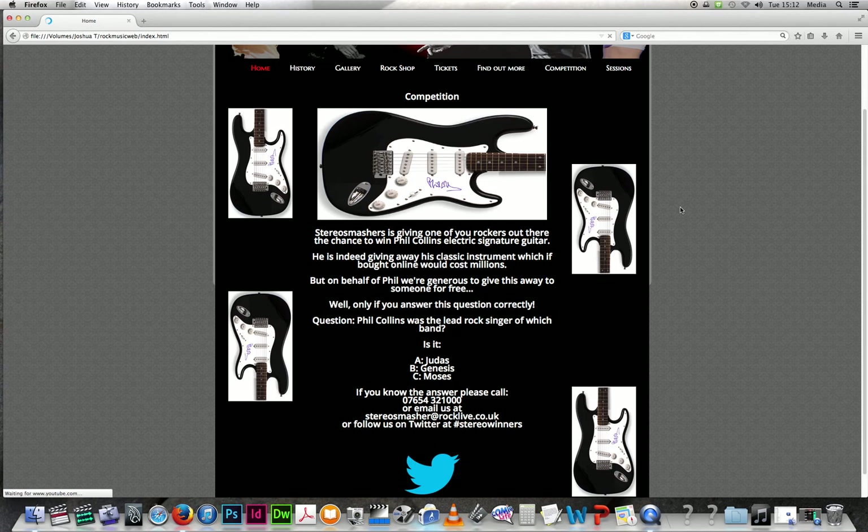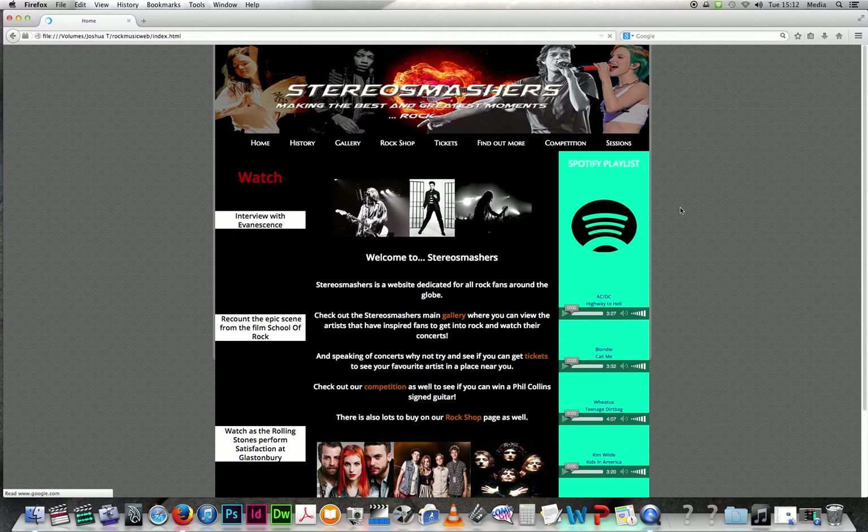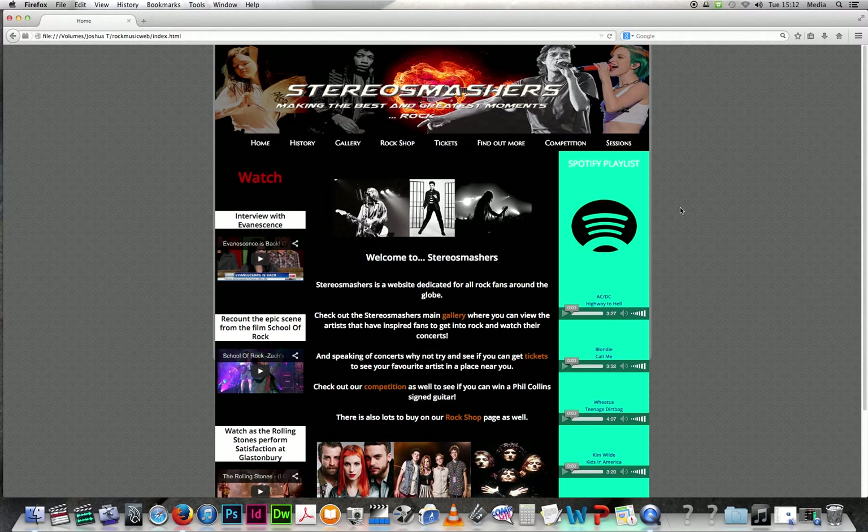For accessibility, visitors can find the website through Google. If they already know about StereoSmashers they can type it in and it will be the first result. If someone is new to it they can just type in rock music and find the StereoSmashers link there. A much older person interested in rock music could type it into Google, find StereoSmashers, and explore the history, tickets, competitions, find out more, quiz, and sessions — seeing their favourite artists performing.